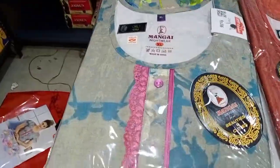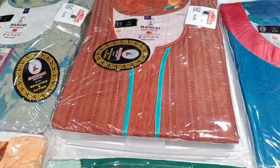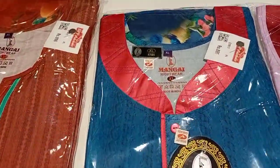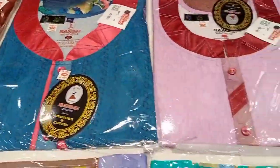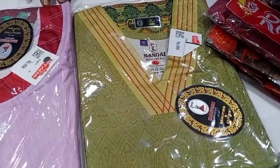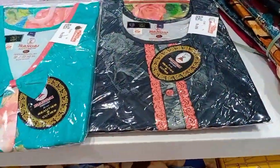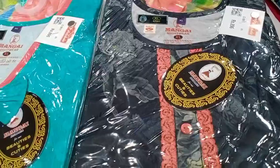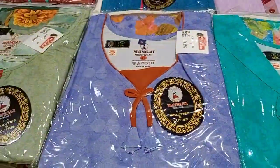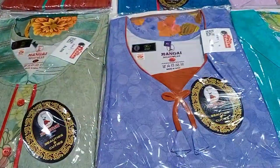This is a Mungay brand nighty. Look at the layers — the neck is different, the neck design is different. Look at the color model. Look at the V neck and the Mungay brand. Look at the nighty black and the butterfly design.